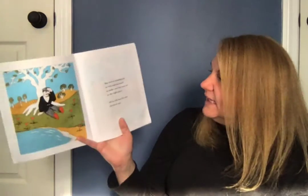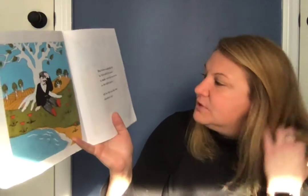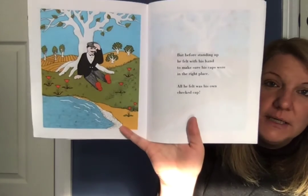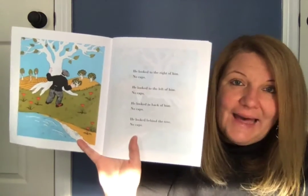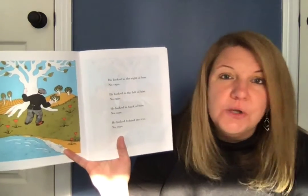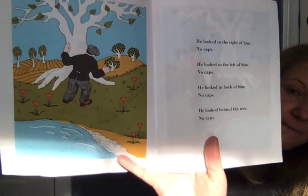Before standing up he felt with his hand to make sure his caps were in the right place. All he felt was his own checked cap. He looked to the right of him — no caps. He looked to the left of him — no caps. He looked in back of him — no caps. He looked behind the tree — no caps.